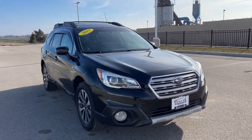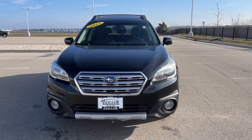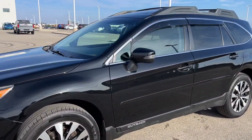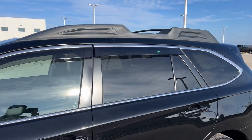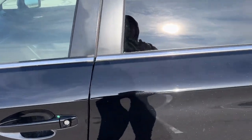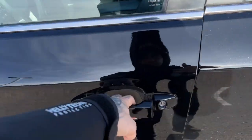Here we have a 2015 Subaru Outback with only 126,000 miles in Crystal Black Silica. Obviously you've got the Refrax, you've got the lane keys on the windows, protected back windows, and keyless entry.